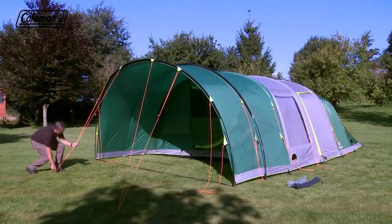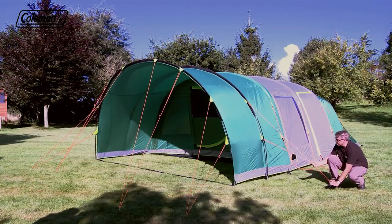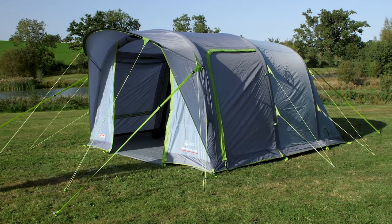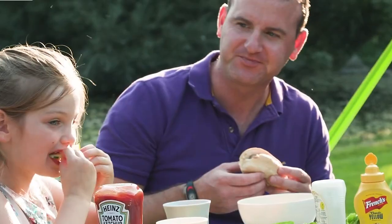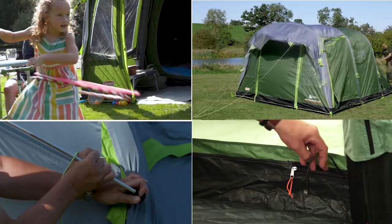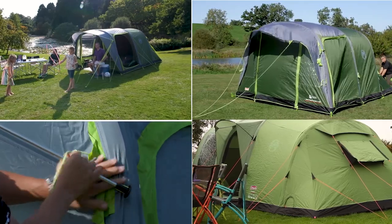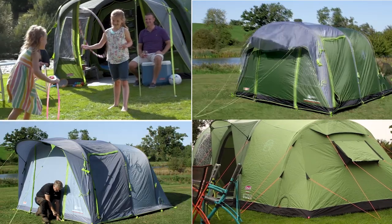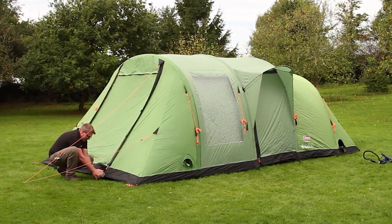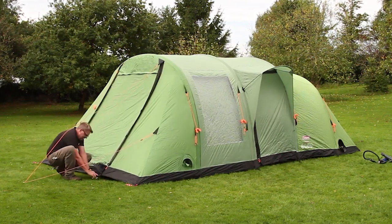Generally, an inflatable tent will be lighter than a traditional tent of the same size. Plus, when you get to your pitch, you don't have to spend nearly as much time erecting it, meaning you'll have more time for exploring and relaxing. However, we have picked the 5 best inflatable tents for all kinds of camping adventures. And if you are looking to improve your camping experience, these are the best inflatable tents for a quick and easy setup.